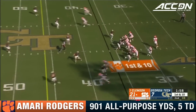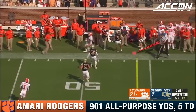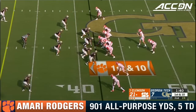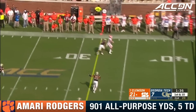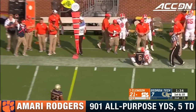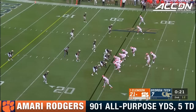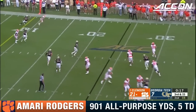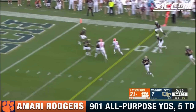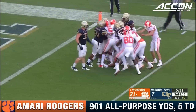Not afraid of the big moment or the spotlight. Delivers a strike to Amari Rodgers. The timing route complete again to Amari Rodgers. Rodgers a favorite target of Lawrence and Bryan on the season. Lawrence on the move, completes it — first down to Amari Rodgers.